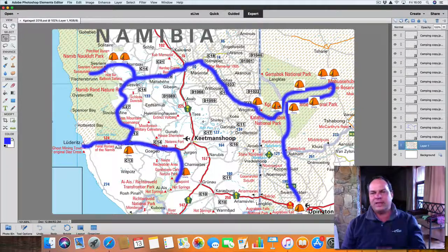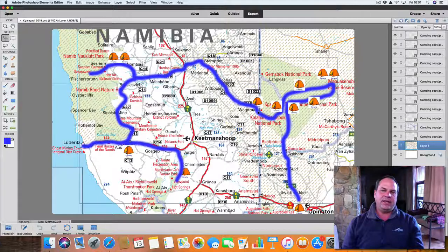Once we're done there, we take the scenic route around and head up to Mata Mata. We sleep another night at Mata Mata, and then we exit South Africa into Namibia at Mata Mata. We follow the gravel roads all the way up to Sesriem and Sossusvlei.